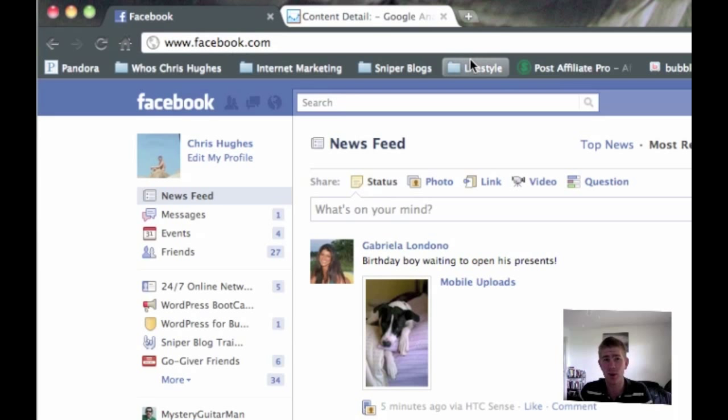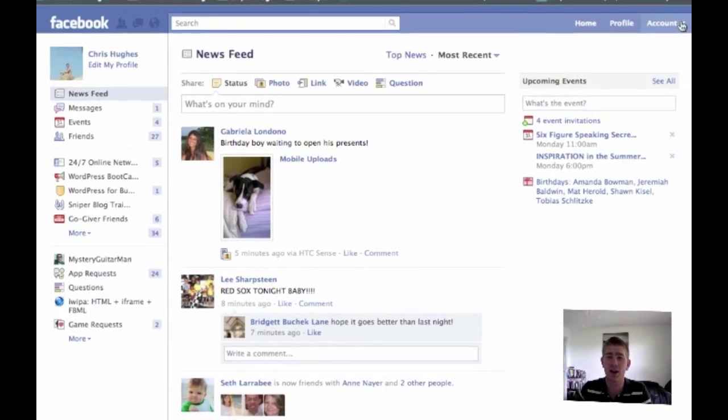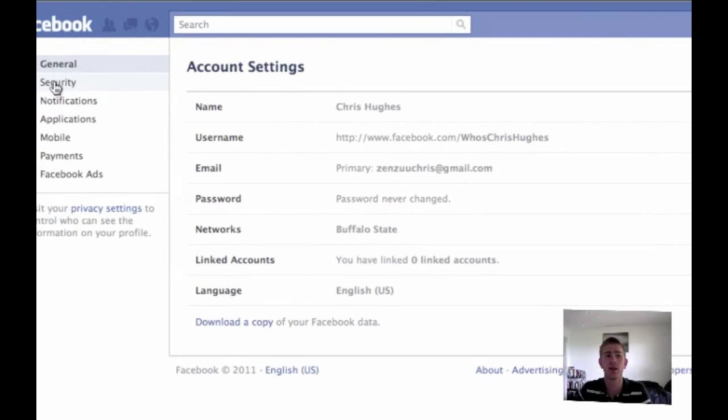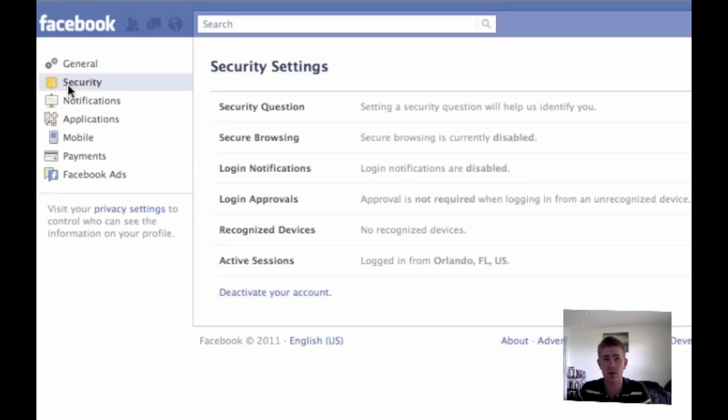In this video I'm going to show you how to make it secure so you don't get hacked and no one steals your information. Starting from your home page, go up to the top right where it says Account and click on that. Go to Account Settings and then you'll see a Security tab up here in the top left underneath the General tab. Just click on Security.